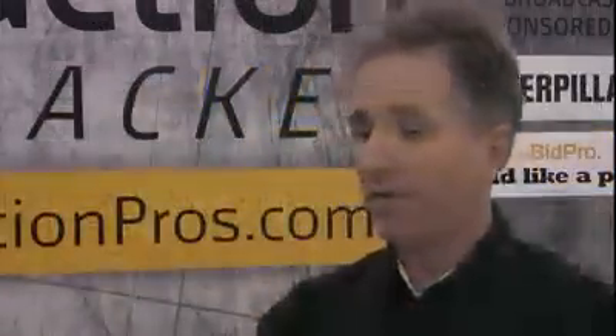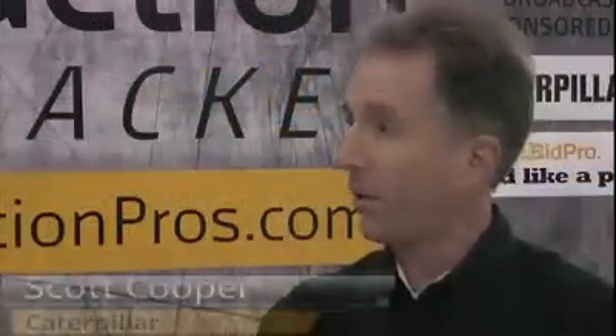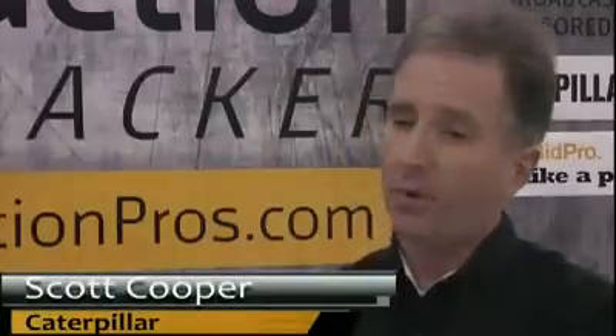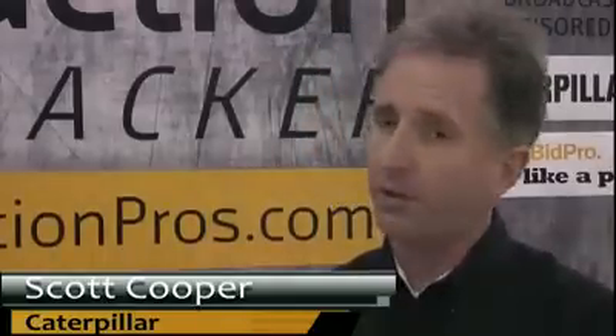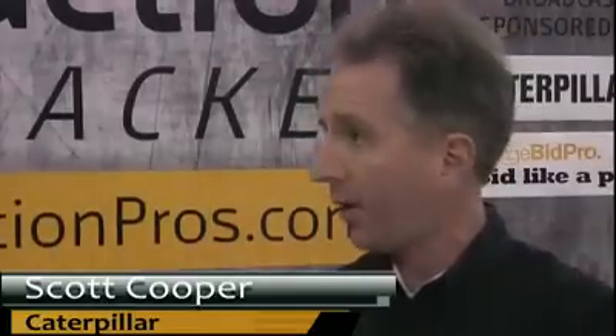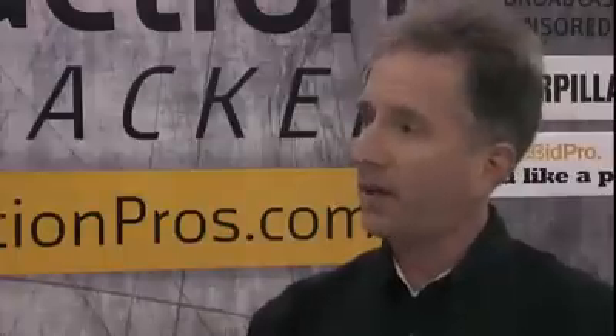What are some of the features of these new telehandlers? We have two distinct model line-ups. We have a TL-Series, which are a North American-based machine, and a TH-Series, which is a European-based machine. The TLs are our primary lift-and-place models, while the European machines are more of a load-and-carry and transport models. Part of the C-Series is aligning all of the color schemes and transmissions, which will be very beneficial for the customer.